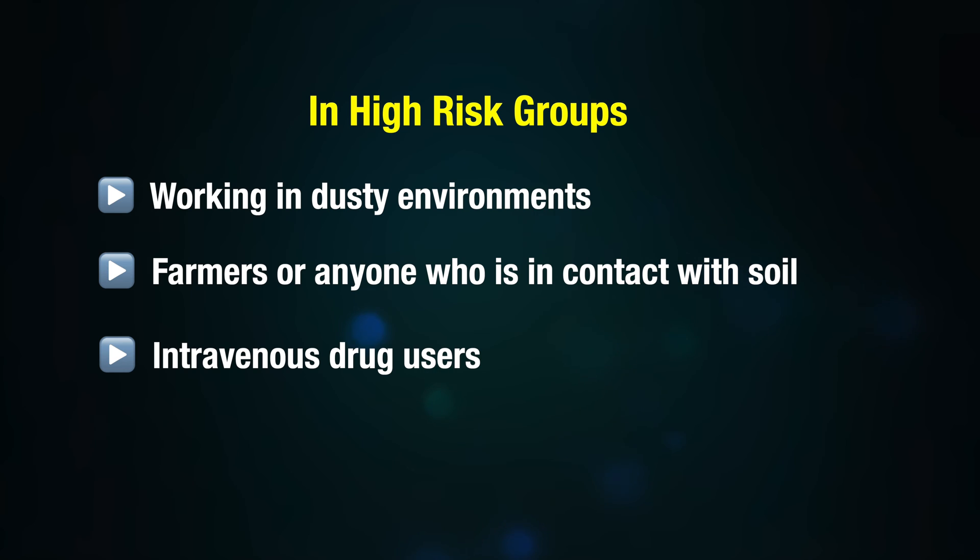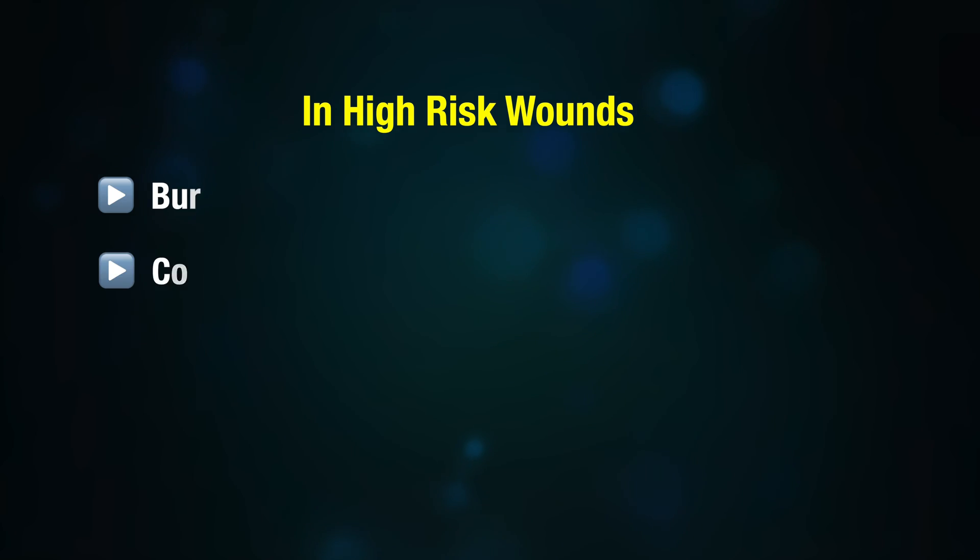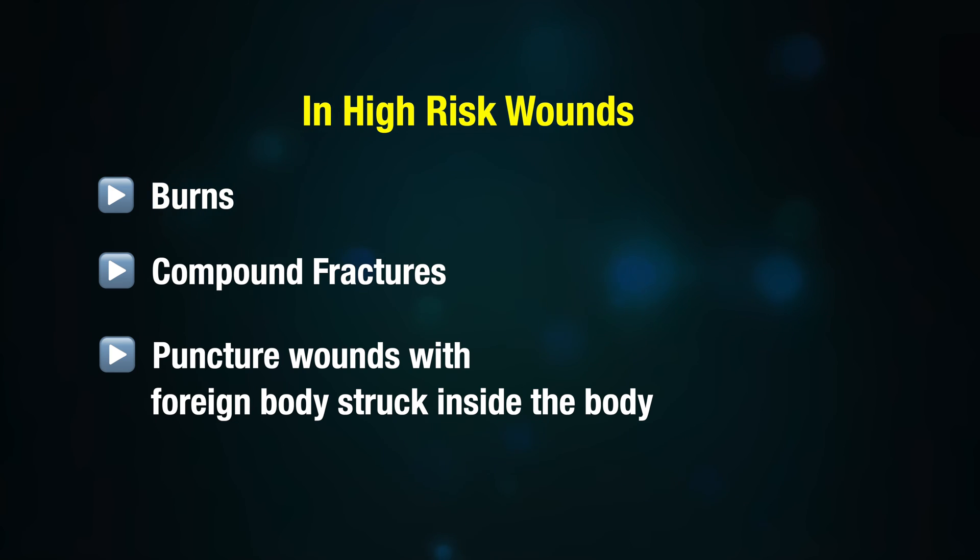High-risk wounds include burns, compound fractures, and puncture wounds with foreign objects stuck inside the body. When a foreign body is lodged in the body, it creates conditions favorable for tetanus spores to grow, such as a lack of oxygen, which helps the bacteria secrete toxins and hence produce symptoms. Thank you for watching, and see you in the next video.